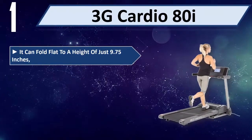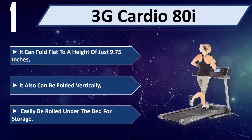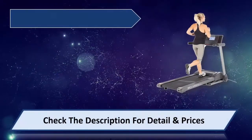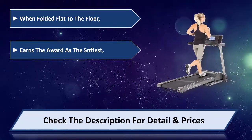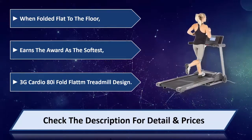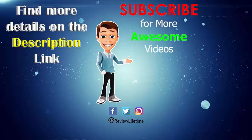Number one: 3G Cardio 80i. It can fold flat to a height of just 9.75 inches, and can also be folded vertically to easily be rolled under the bed for storage. When folded flat to the floor it earns the award as the softest fold. The 3G Cardio 80i Fold Flat treadmill design. Please check the description for detail and price.